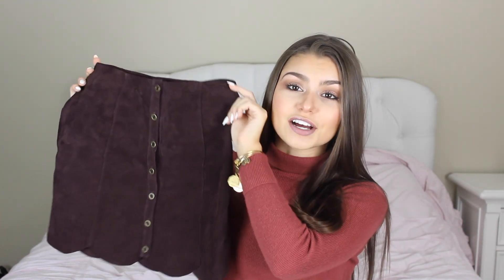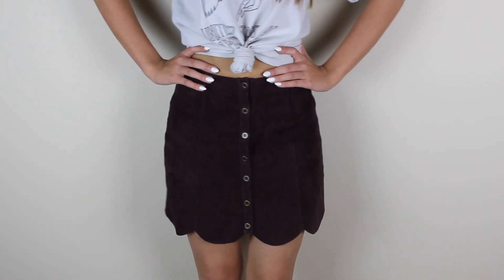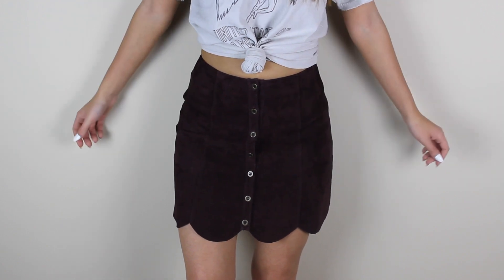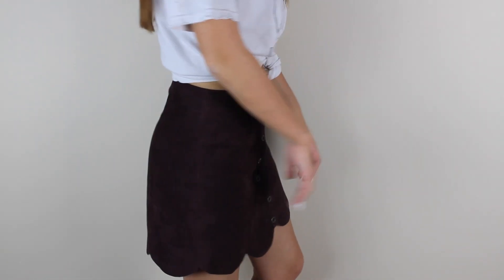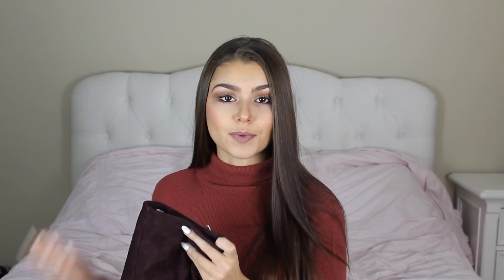I'm going to be showing you guys stuff from Urban Outfitters first. The first thing I got from there is this skirt, and I think it is adorable. It's probably my new favorite skirt. It is just suede, the color plum, it has some scallop detailing on the bottom, and I love the buttons going down it. I think it is super cute. I wore it to school last week, and you guys will be seeing it in my upcoming outfit of the week.